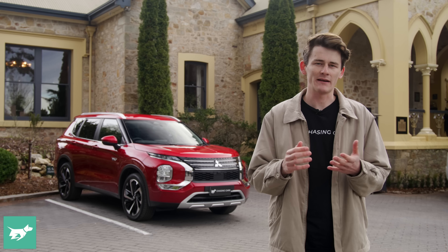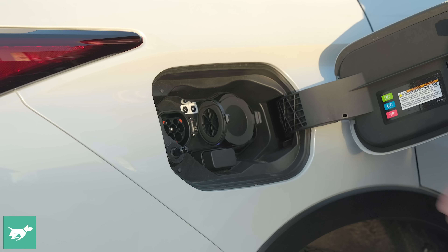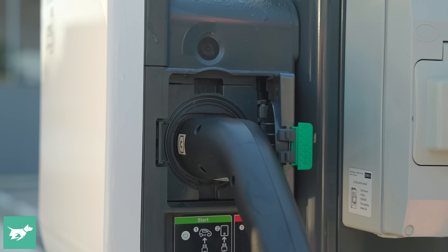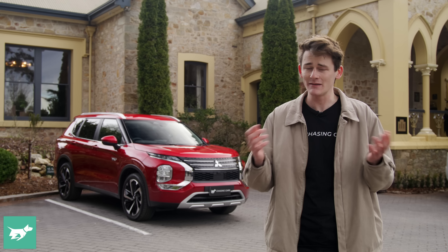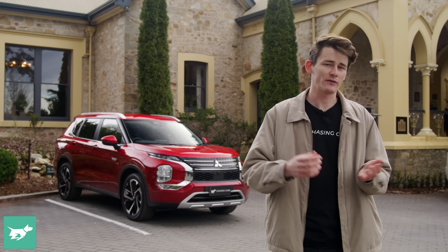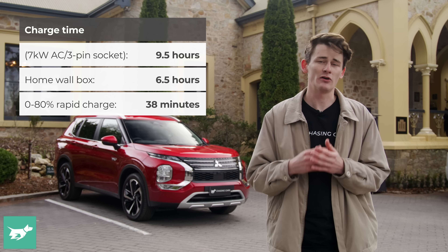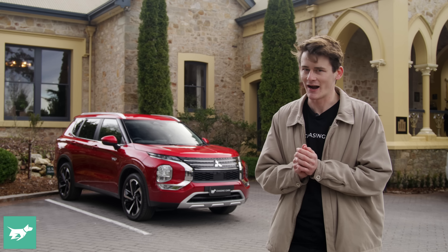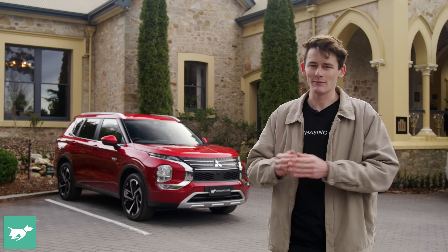When it comes to running costs of any plug-in hybrid, it's all about the diligence of the owner in charging the car. Mitsubishi says Australian customers in the previous-generation Outlander PHEV completed 84% of their 155 kilometres of weekly driving in electric mode. Charging options include a three-pin socket at about nine and a half hours, a home wall box at six and a half hours, and CHAdeMO DC fast charging at around 36 kilowatts for 38 minutes from zero to 80%. You can also use the engine as a generator, taking 94 minutes to reach 80% state of charge.